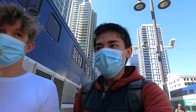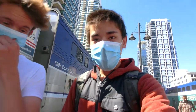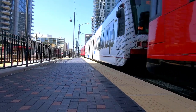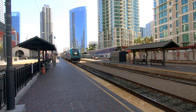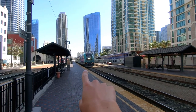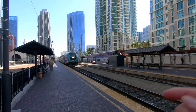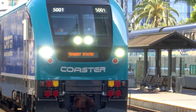Alright, we finally made it to San Diego Santa Fe Depot about three hours late. So we rode the Coaster from Oceanside to Solana Beach, and then we rode the Pacific Surfliner from Solana Beach to here, San Diego Santa Fe.